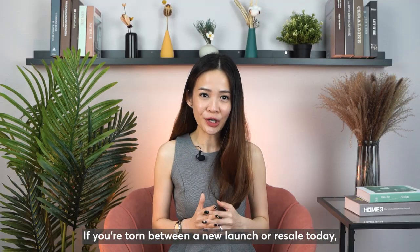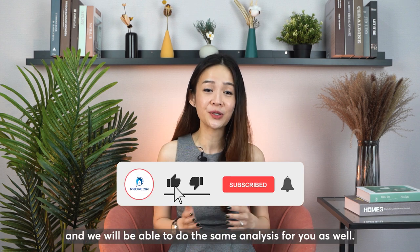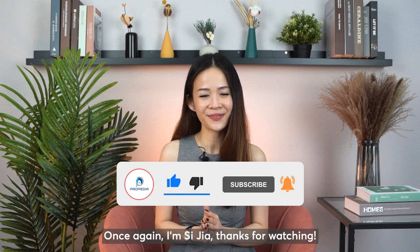If you're torn between a new launch or resale condo today, do drop us a comment below and we'll be able to do the same analysis for you. Once again, I'm Sijia — thanks for watching.